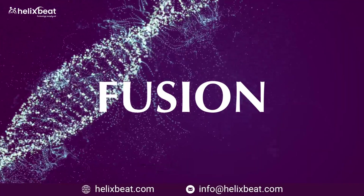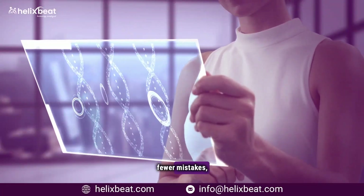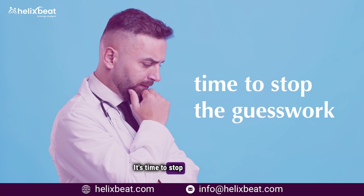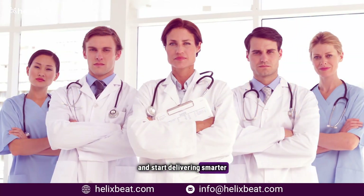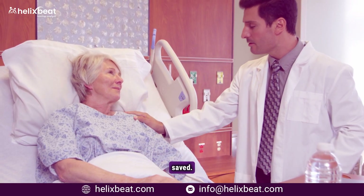So the real question is: how long will you let inefficiency hold you back? With Fusion, real-time patient data is a reality — ensuring every provider has the right information at the right time for the right care. Faster treatments, fewer mistakes, better outcomes. It's time to stop the guesswork and start delivering smarter healthcare. Talk to us today, because in healthcare, every second saved is a life saved.